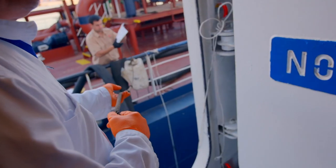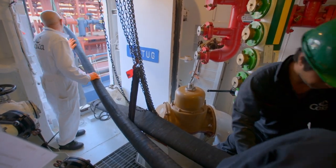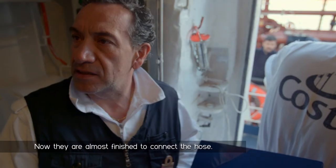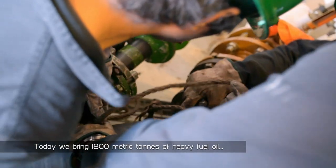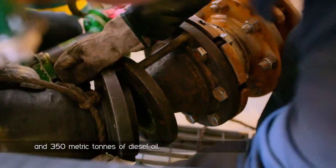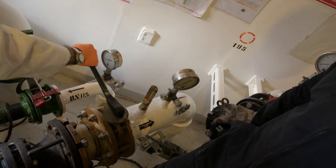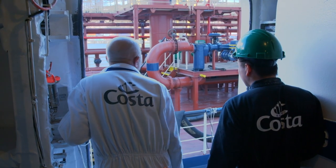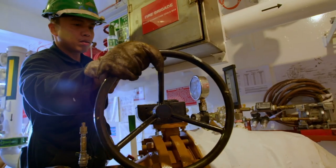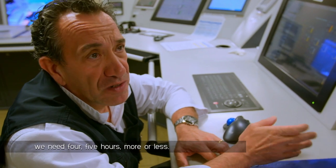Down near the waterline, Chief Engineer Alberto Cipollina is overseeing the refueling of the ship. It's a top priority — Barcelona is the only port at which they can fill up. But it takes a lot longer than your everyday trip to the gas station: 400 metric tons over four or five hours.